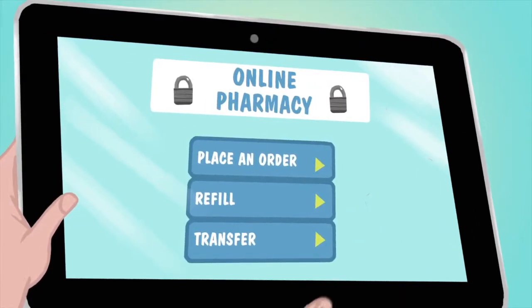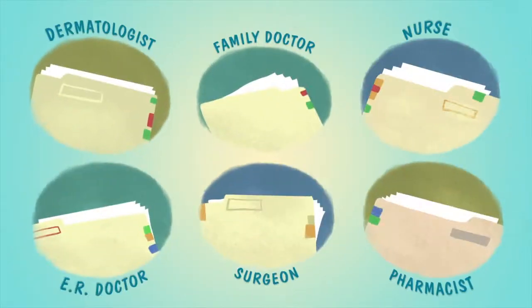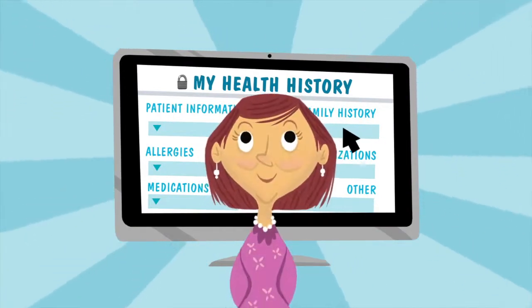Features like the blue button help you and your loved ones make decisions that are right for you. Whether managing chronic diseases like diabetes or tracking medications, Health IT is safe, secure, and life-saving.